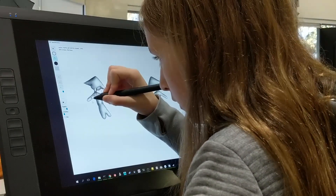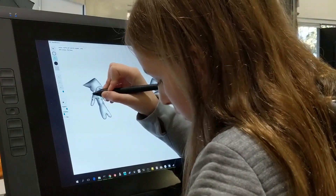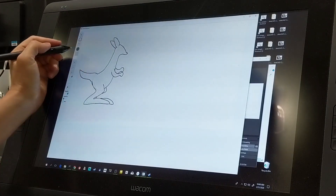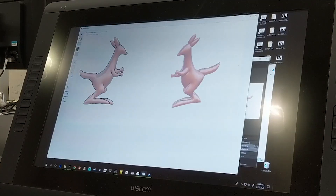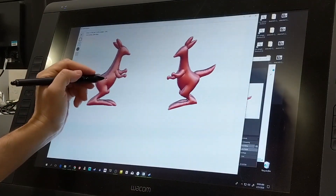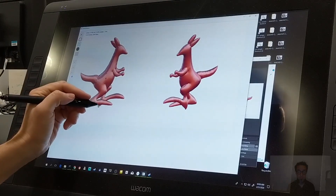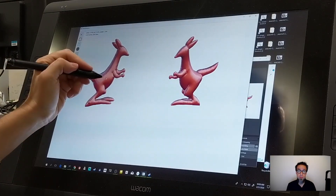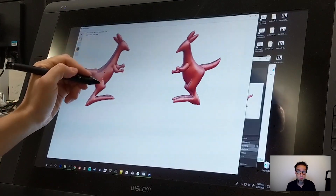In our approach, we'd like to get back to simplicity. We want to do for 3D animation what Teddy did for 3D modeling. We want to let artists create rich, expressive, deformable 3D models from scratch and animate them without ever leaving casual mode. And we'd like to do it without breaking the 2D metaphor — that is, the user shouldn't need to rotate the camera or use side views.